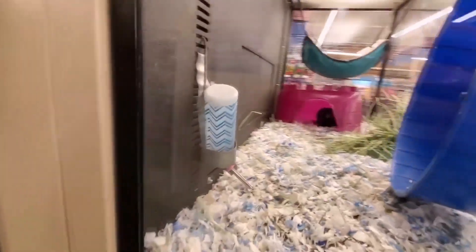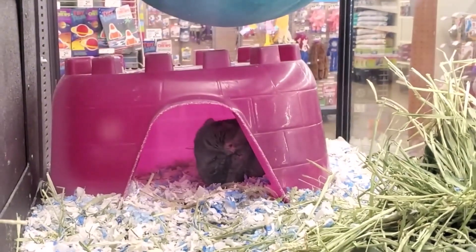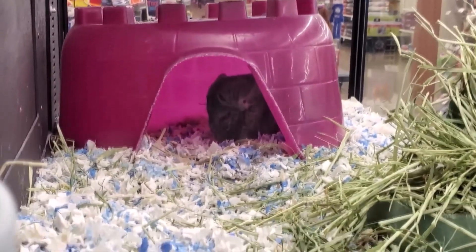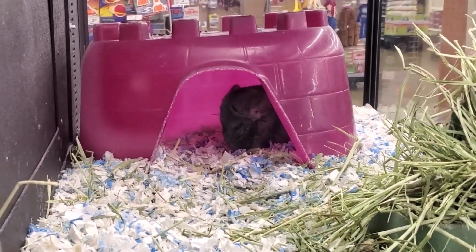In short, the habitat hideout has been a great addition to my hamster's home. It's well made, appropriately sized, and a spot he's clearly taken to with enthusiasm. Watching him enjoy his new space has been a delight.